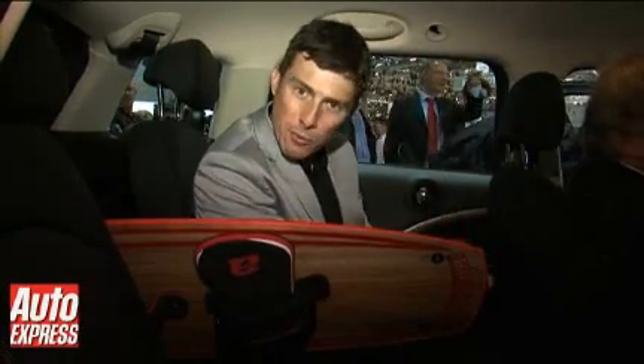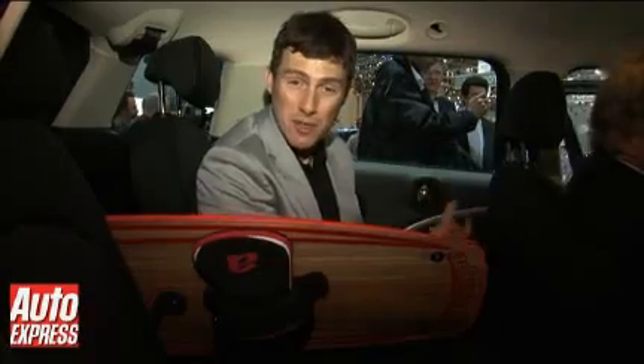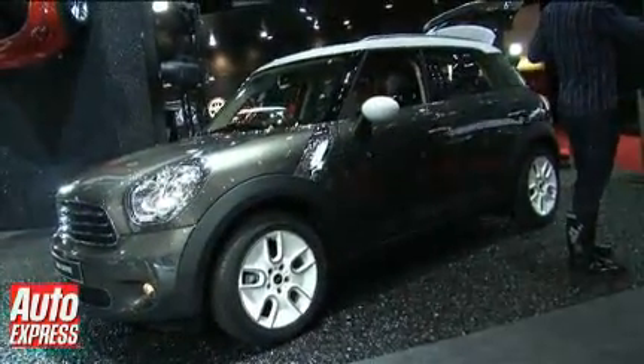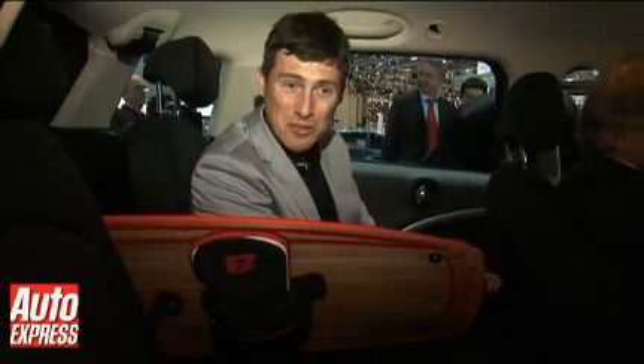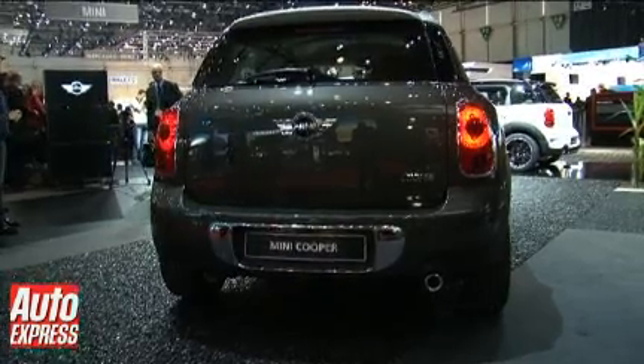What it's like with Mini is you can add so many different options that you could be looking at around 27, 28 grand for this particular car, which puts it in the same price bracket as an Audi S3. But hey, it is definitely a Mini, and it is definitely quirky.